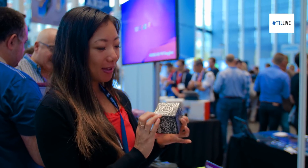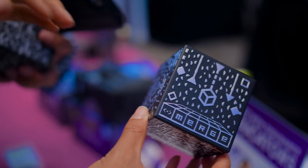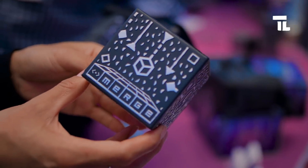It's not exactly holograms, but this little toy actually turns into different objects for educational purposes. This cube transforms into something completely different on your phone depending on the app.